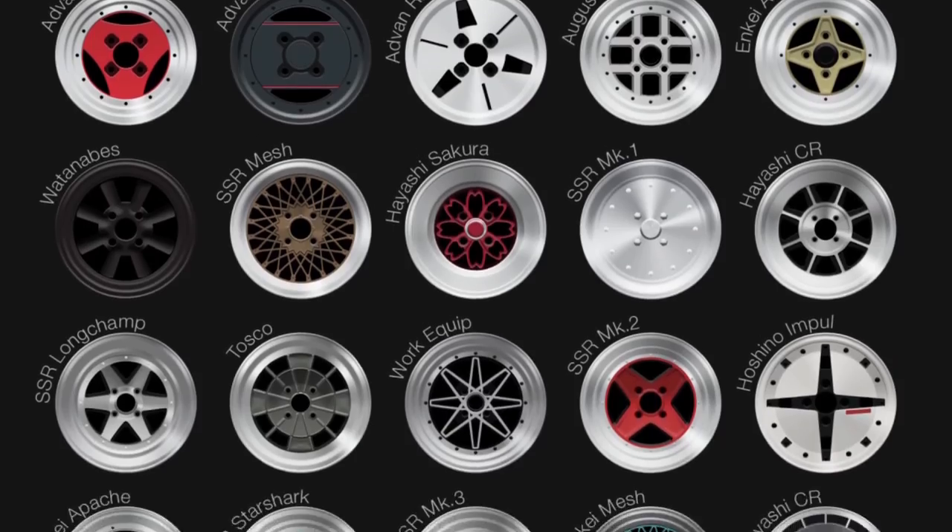Hey, what's up guys, it's Alex with a Wheels On app update. You know the app icon as it exists now — I'm going to show you a time-lapse of me redesigning the app icon to be all rare JDM wheels.